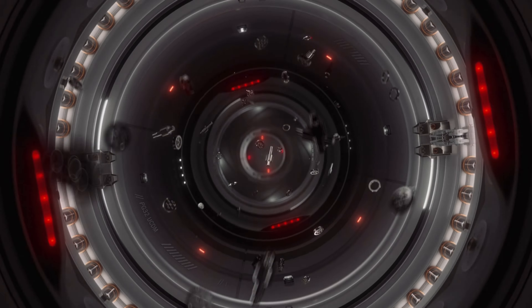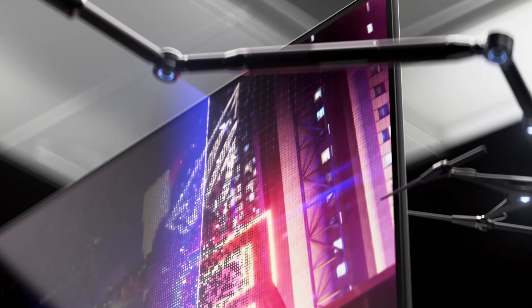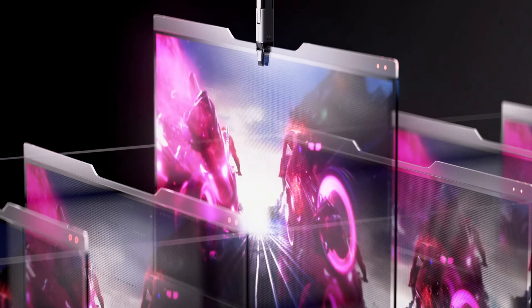Welcome gamers and tech enthusiasts. We have been waiting for this day for years. 4K 32-inch OLED monitors are here and some of us are now looking to upgrade.